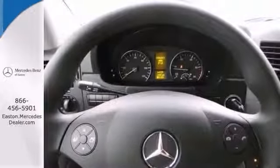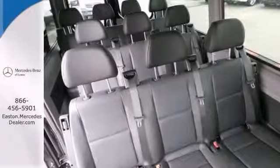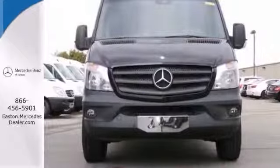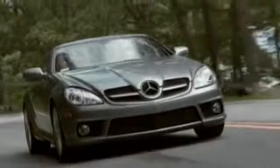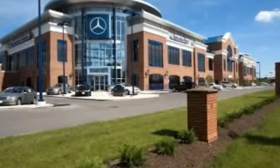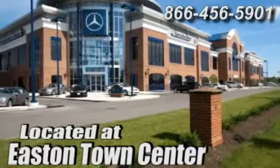powerful performance and rock solid build quality, this full-size passenger van is an excellent choice. See it for yourself today. Come experience luxury the Germaine way at Mercedes-Benz of Easton, conveniently located at Easton Town Center.